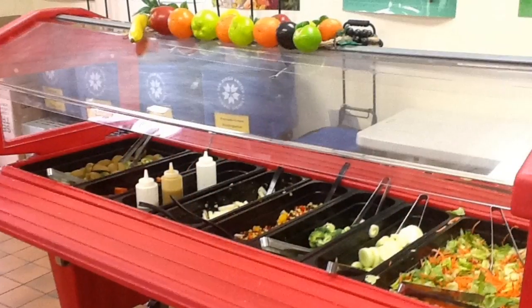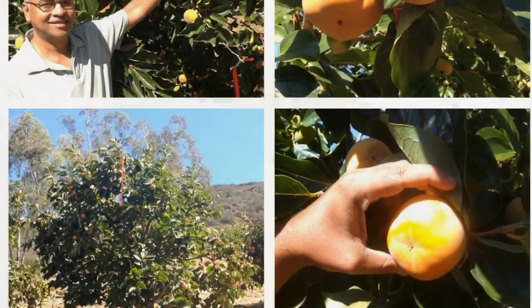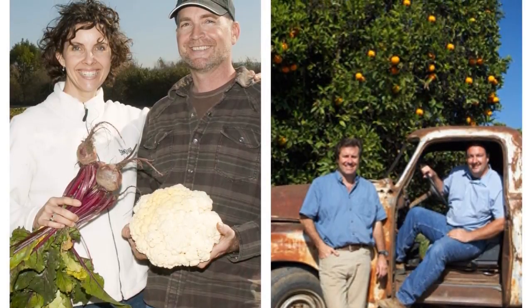Here at the San Diego Unified School District, we believe California kids should eat California food, so we work with our neighboring farmers to bring you local produce.